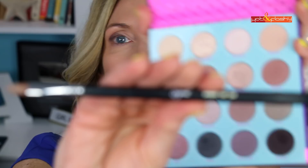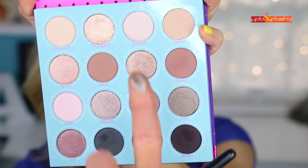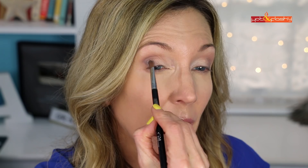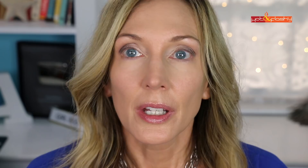Now I go in with my Sigma E56 lid shader and this beautiful shimmery gray-green color called Privy. I pick a little bit up, tap it off, and bring this shimmer across about a third of the way from where I put that dark wedge, keeping it below the crease. Then I use a shade called Extravaganza toward the inner corner and go back to the blending brush to blend those together, starting at the darker color and bringing it into the lighter. And that completes the eyeshadow with the Fame palette.